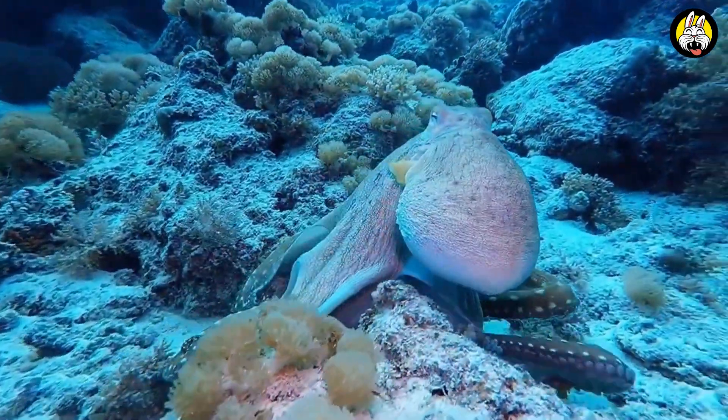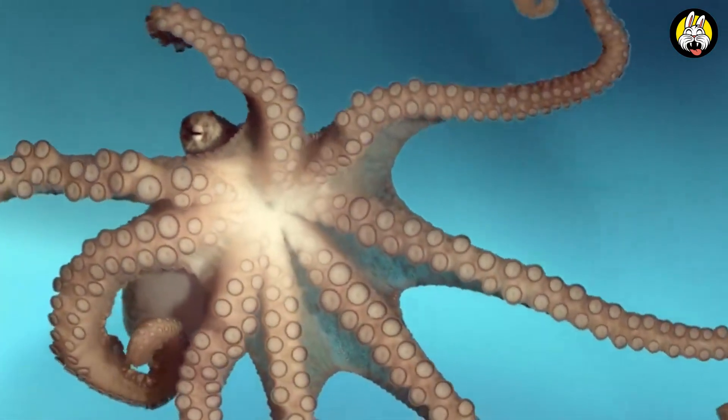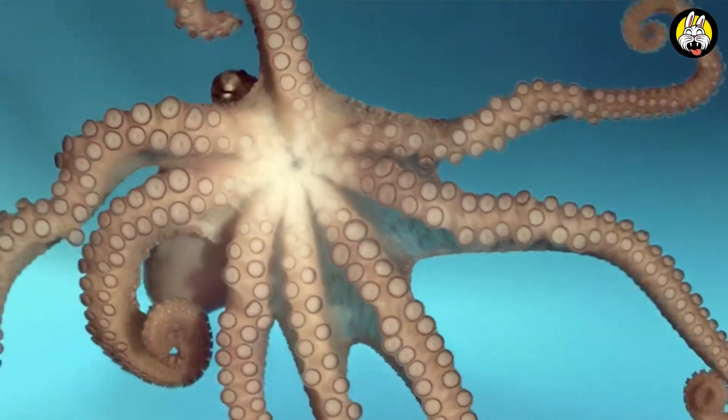Octopuses also have an incredible ability to touch. They can explore their environment and catch their prey with the suction cups on their long arms.